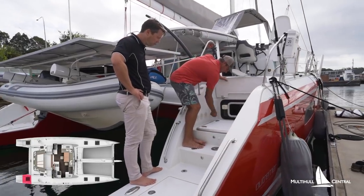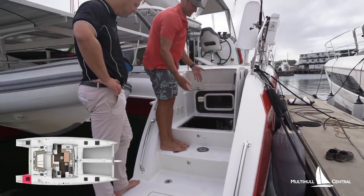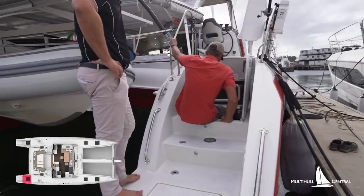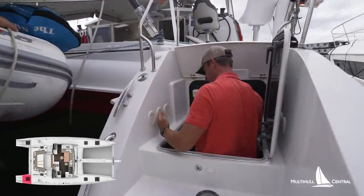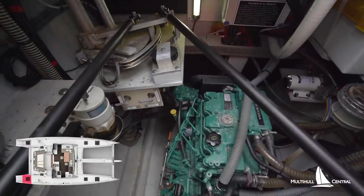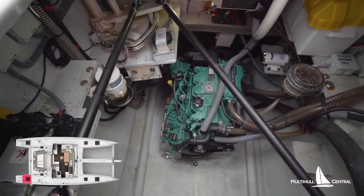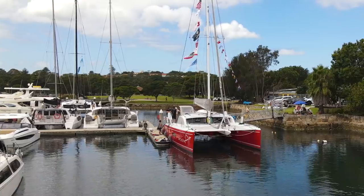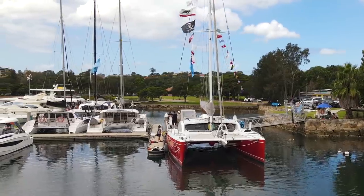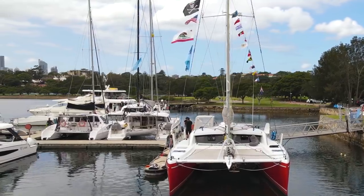Another nice feature: on a lot of cats the engine is right underneath the bed, so you have to remove all the bedding for access. On this boat the engine is further back, it's a bit quieter, and you've got great access from the engine room, which also houses the electric-drive autopilot and the manual steering linkage. If you'd like to download an information kit on the Ultramare 51, click the link, and don't forget to subscribe.